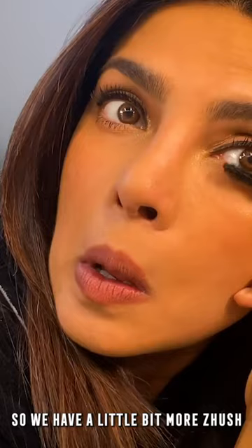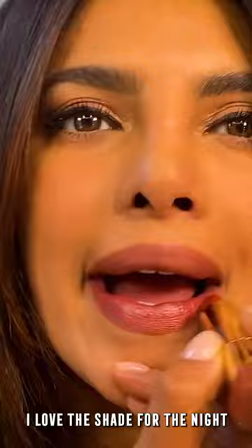Last but not least, this is called Sun Bronze. I love the shade for the night. It's a fun day-to-night look.